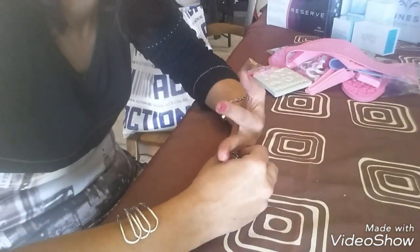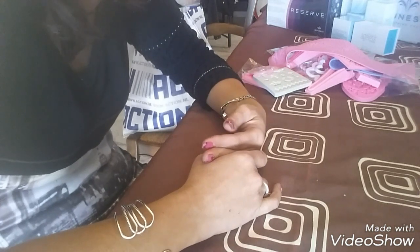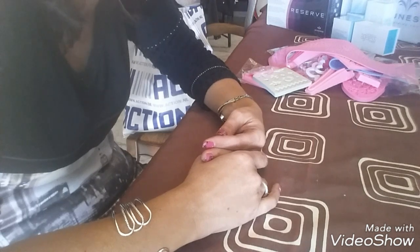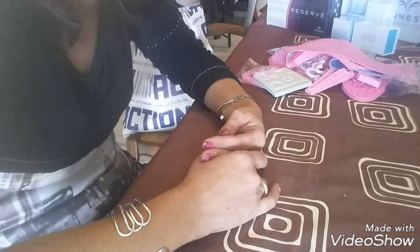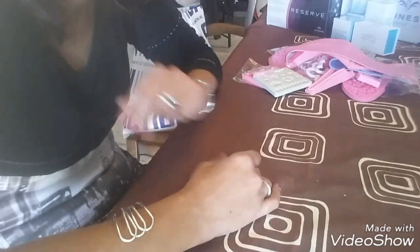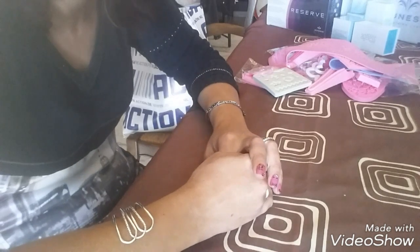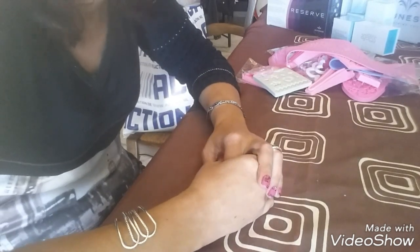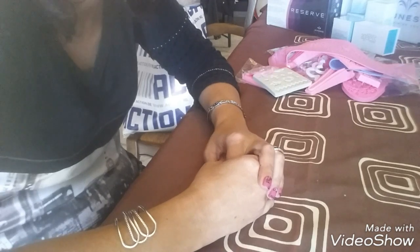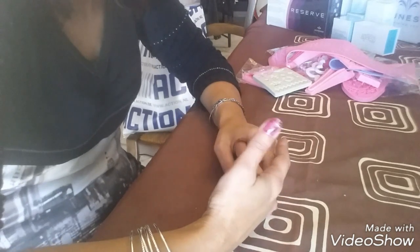Bonjour à tous, je suis très heureuse de vous retrouver. Aujourd'hui on se retrouve parce que j'ai passé des petites commandes sur AliExpress. Ma sœur m'a demandé pour son anniversaire, et on est une quarantaine, de m'occuper du gâteau parce que je suis cuisinière et que j'apparemment je fais de jolis gâteaux.